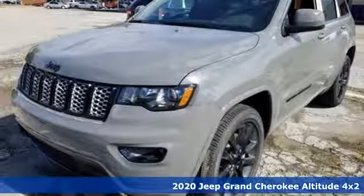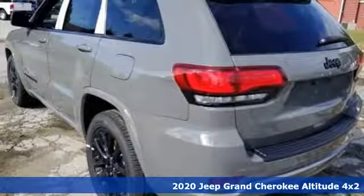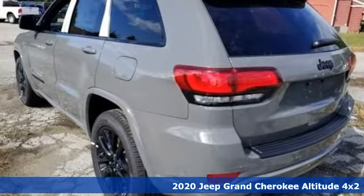Here's a new 2020 Jeep Grand Cherokee. The Jeep life fits your life. It comes with great features you'll love.